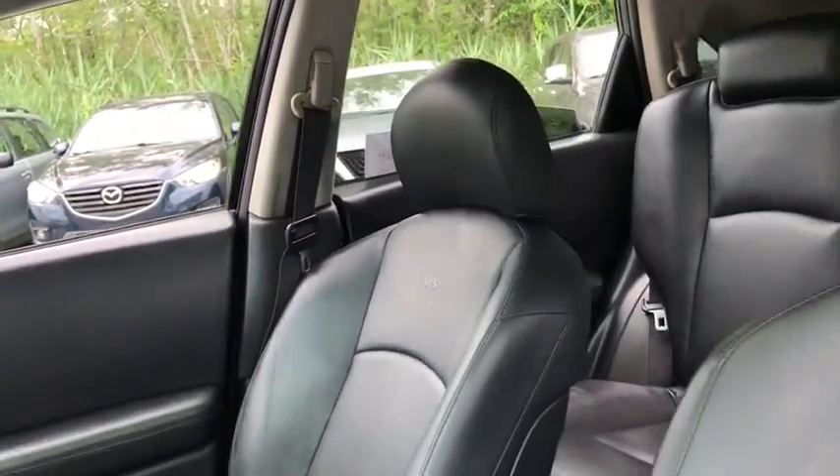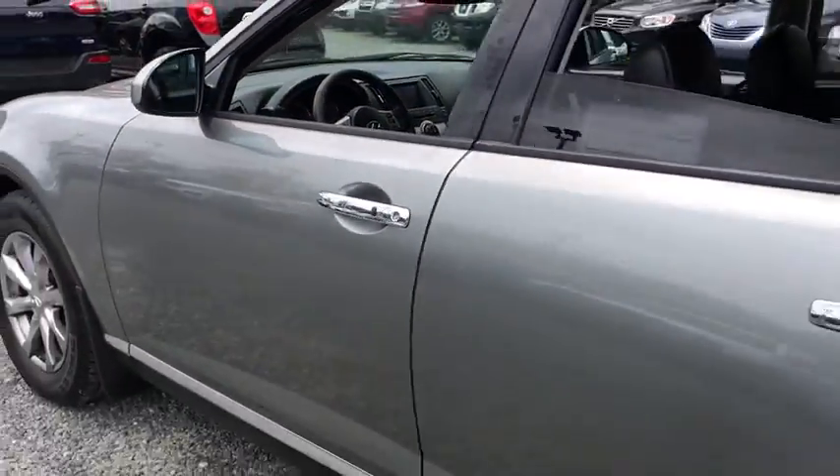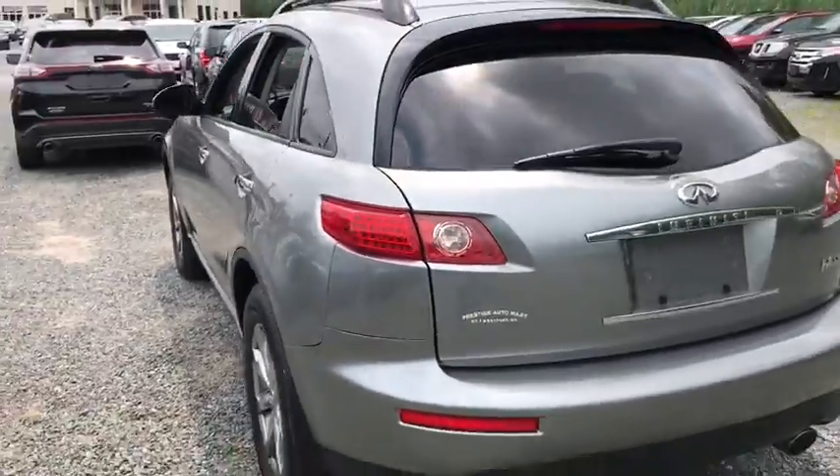This vehicle qualifies for Carfax buy-back guarantee. Searching for a dependable vehicle that looks great too? You found it, so stop in today.